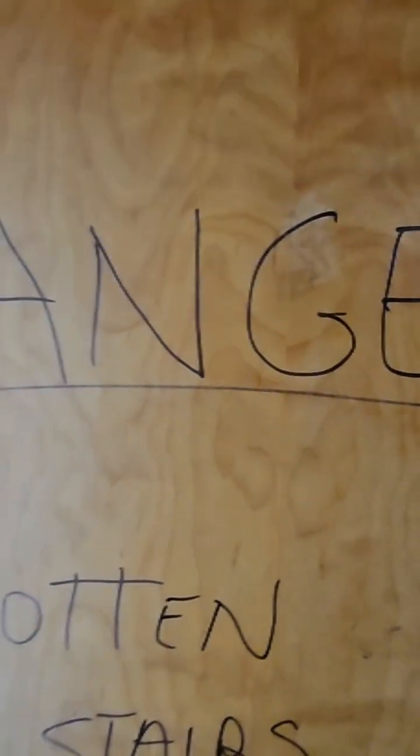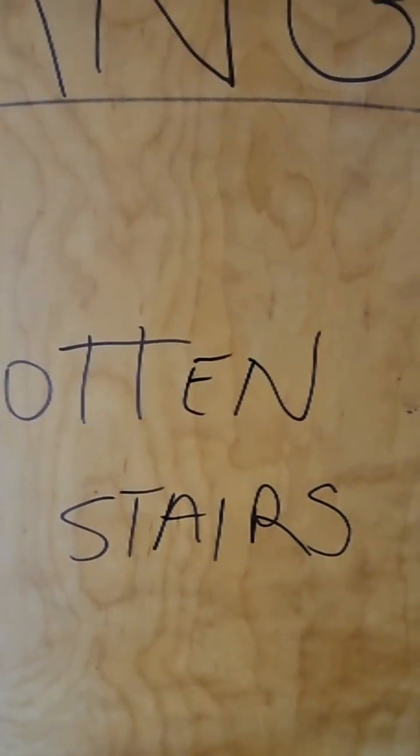Let's go down in the basement. Rotten stairs — kind of curious. Let's see if the basement light works. Oh, the light still works.